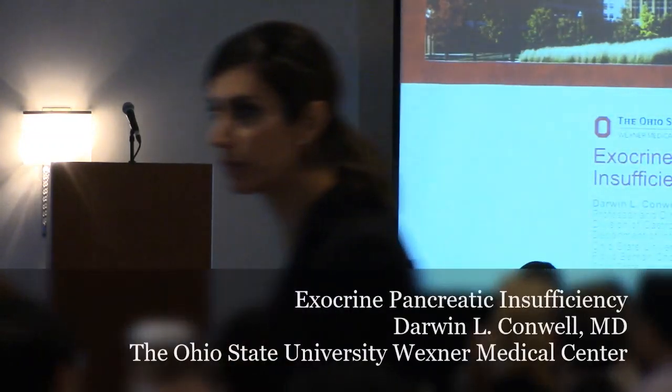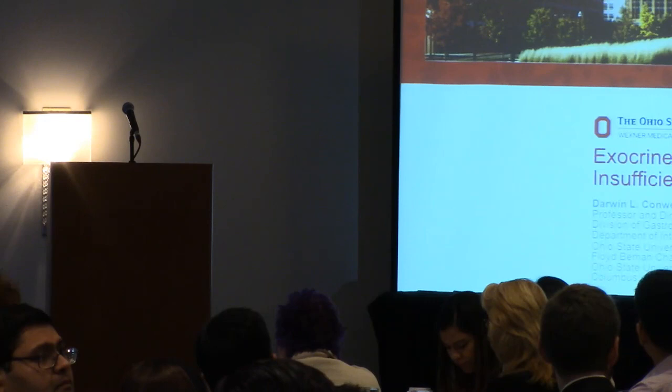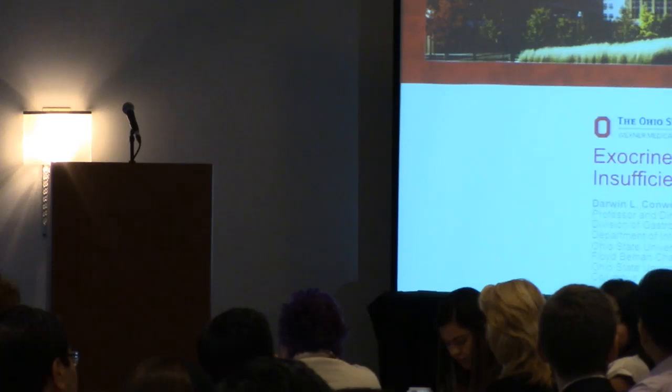Thank you very much, Dr. Smith. We enjoy you very much. At this point in time, I'd like to introduce Dr. Darwin Conwell. He's going to be speaking on exocrine pancreatic insufficiency. Dr. Conwell is the chief of GI at Ohio State and almost needs no introduction. He's really the man when it comes to endoscopic pancreatic function testing, and it really was a big innovation. So thanks a lot for joining us, Dr. Conwell.